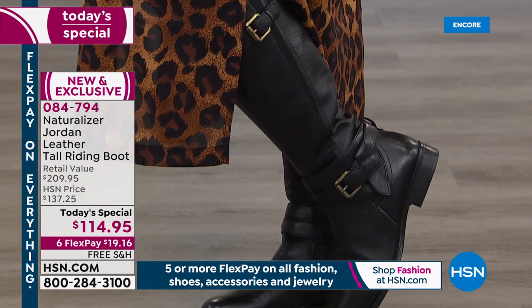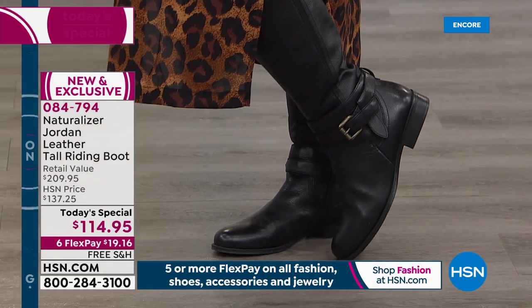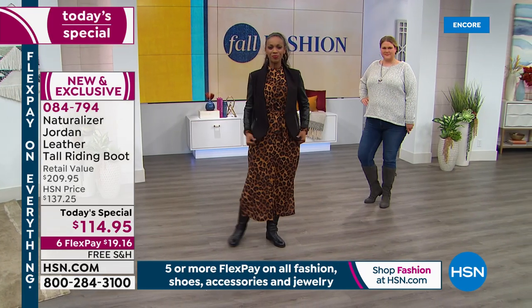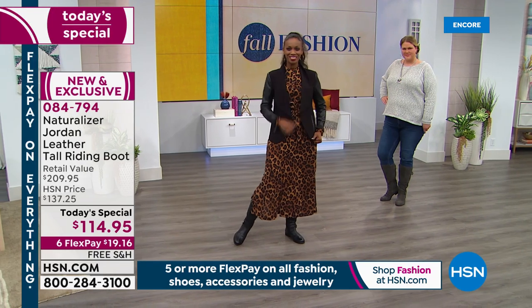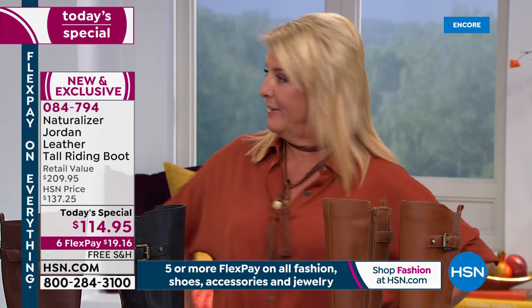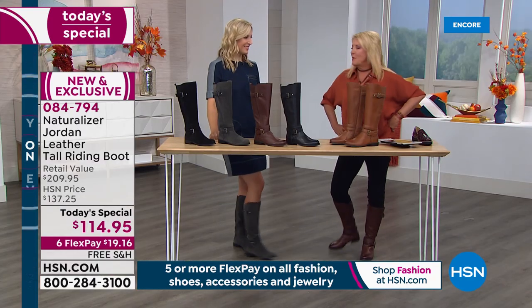Let's get a close-up on the colors. All my jewelry tonight is Patricia Nash — so if you like my necklace, you can see Patricia Nash's designs online. Let's look at some ways to wear this too.